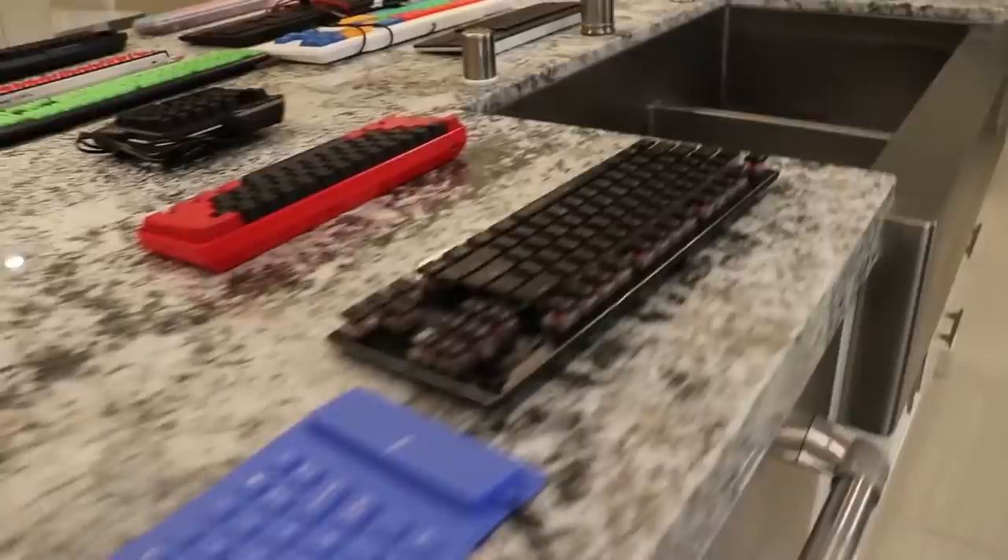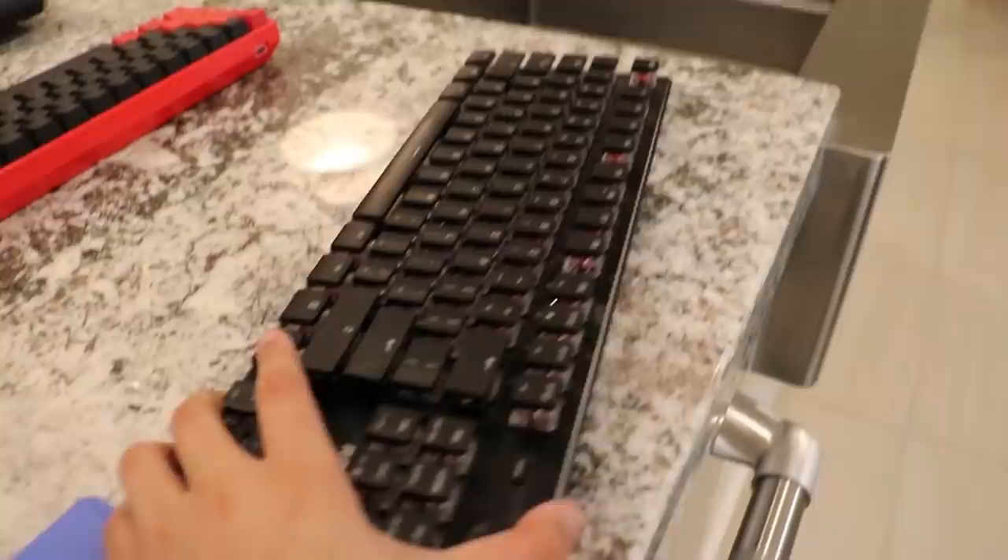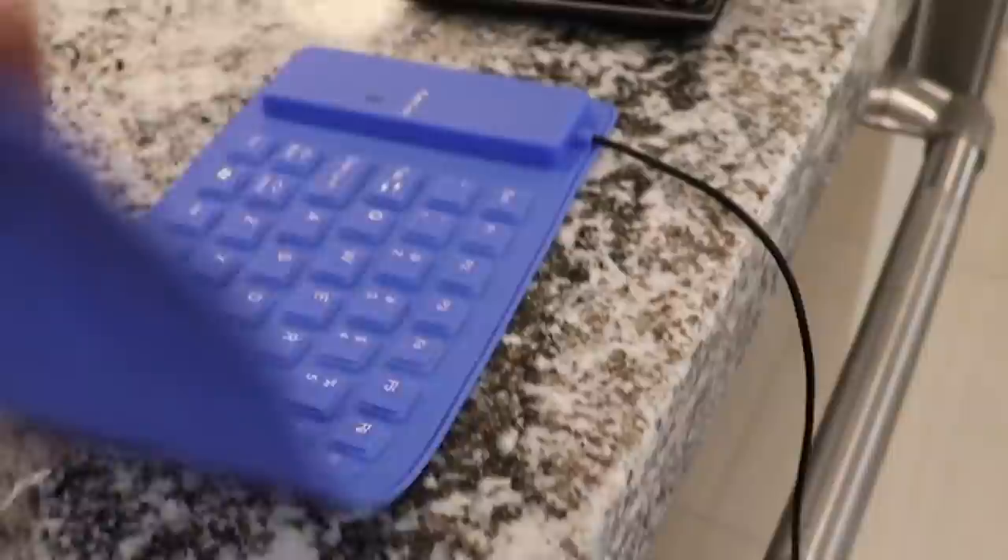We got the Roccat Vulcan TKL. I use this keyboard because Mr. Savage uses it, so I got it, and it's actually a pretty nice keyboard. It's around $200, and it's a TKL, so it's pretty expensive. This is a pretty nice keyboard right here.